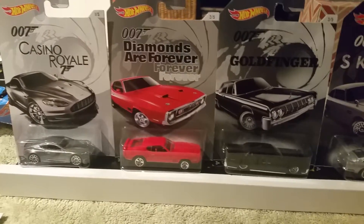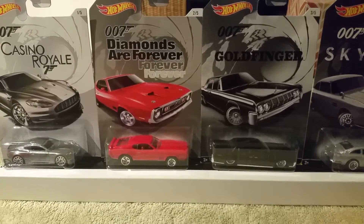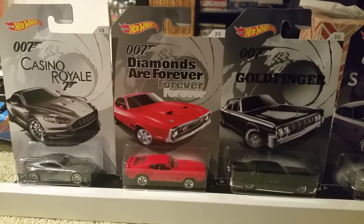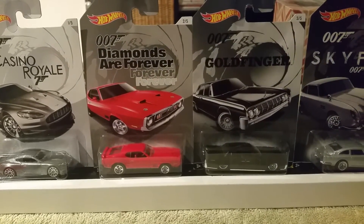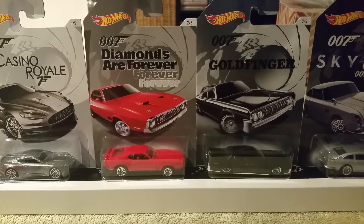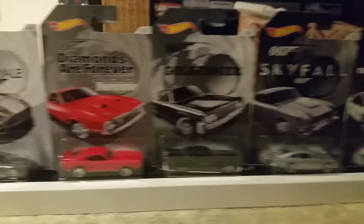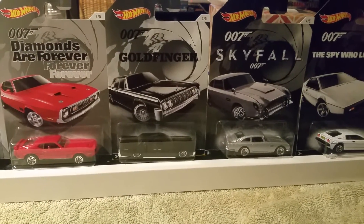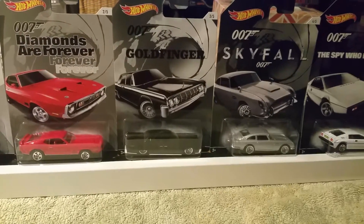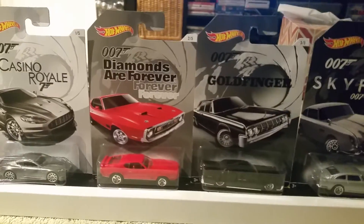I stopped on a whim because I needed to get at least one set of these — the Double Seven series. I know there's only five in the set. Mattel's getting really cheap. I remember when sets used to have eight cars, then they went down to six, now they're down to five. The Halloween set only got four and I'm not even getting that — there's no really Halloween-themed cars.